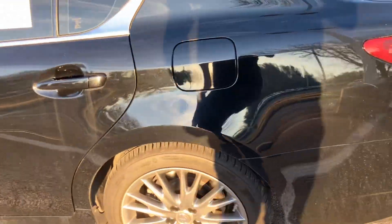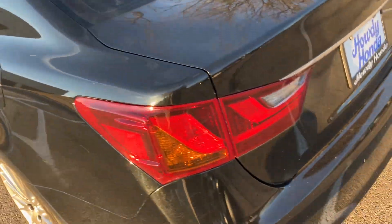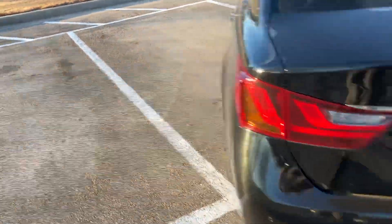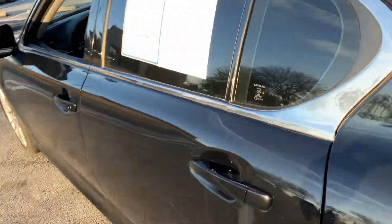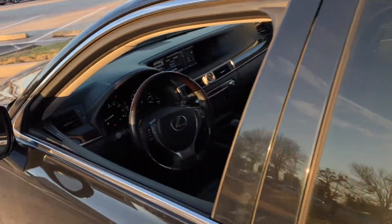So other than that, I mean, like I said, it is a used vehicle, so certainly not going to be perfect — but it is an awesome car. It does drive extremely nice. The sound system, all the features — you already know what this car has. It's awesome.